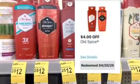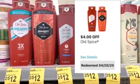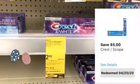The first item we're going to grab — we're going to grab two of these Old Spice Swagger body washes for men and use the four dollar off two digital coupon.